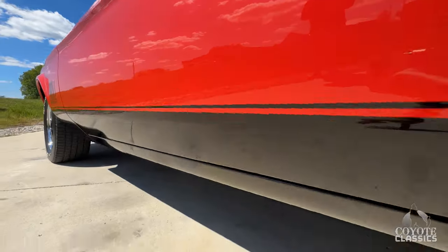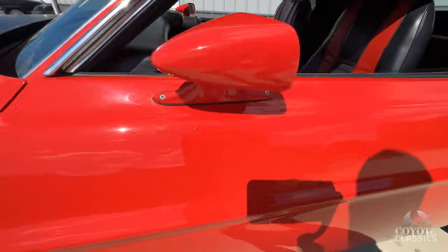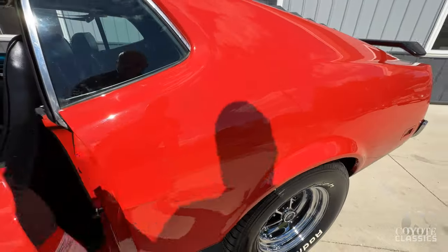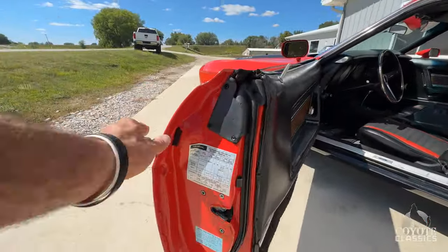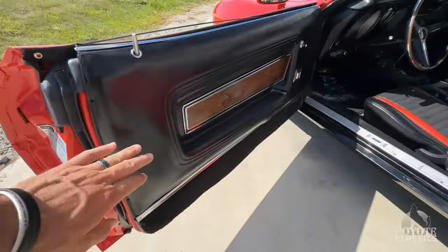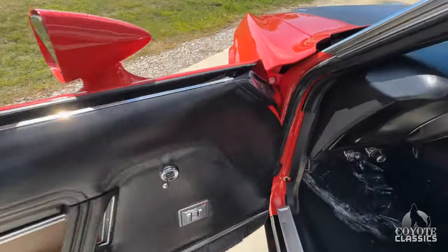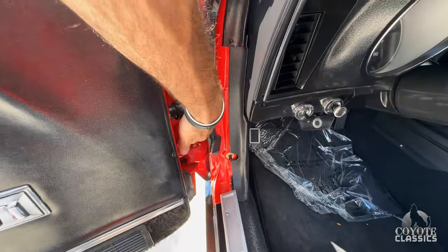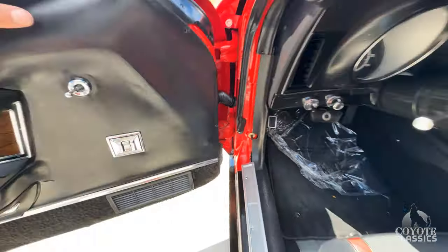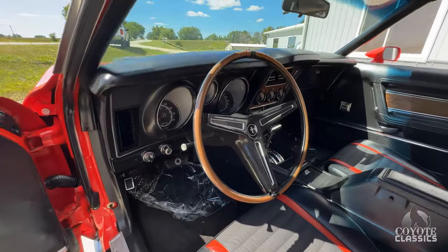Bottom of the fenders, doors up and down here in the gaps, front fender gaps — awesome. Behind the rear door is great as well. Even the boot that holds all the wiring for the power windows and stuff like that is in great shape. It does have front disc and it looks like it's upgraded front disc rotors too — drilled and slotted.